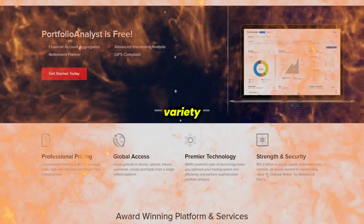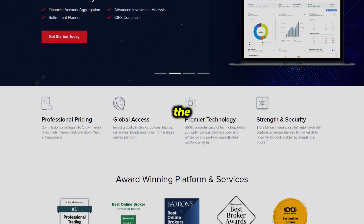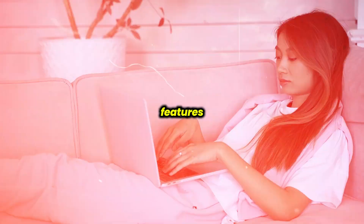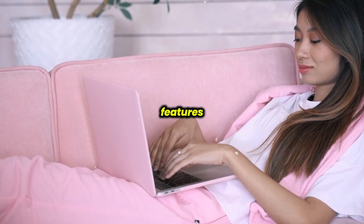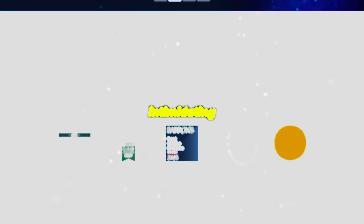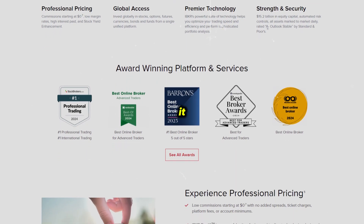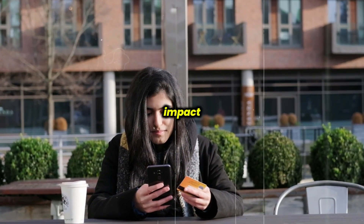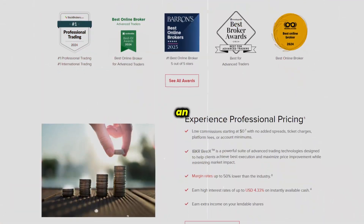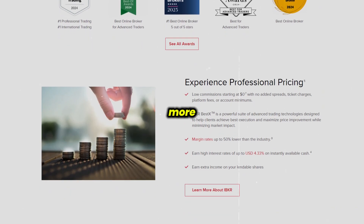One of its biggest strengths is the variety of trading tools and platforms it offers. For professionals and advanced users, the Trader Workstation is packed with features like algorithmic trading, options analysis tools, and complex charting features. However, this platform can be intimidating for beginners due to its complexity. To cater to less experienced users, it also offers newer and more streamlined platforms like Global Trader and the Impact App, which focuses on ESG investing. These options offer an easier-to-navigate experience without sacrificing functionality, making the platform more accessible to newer traders.